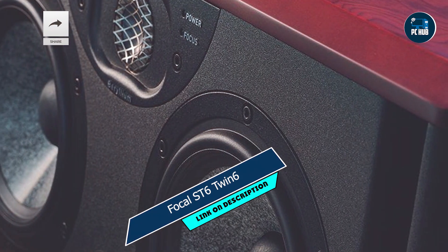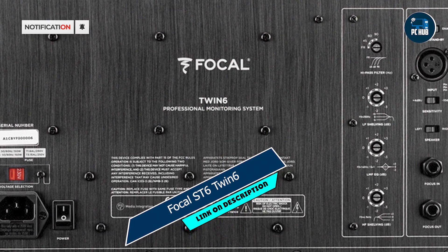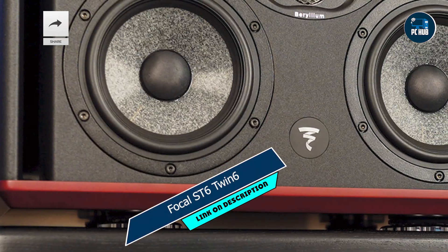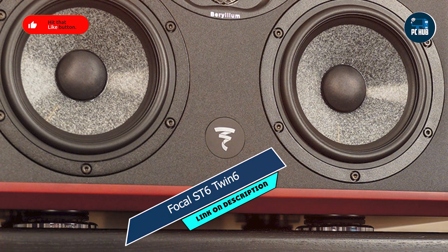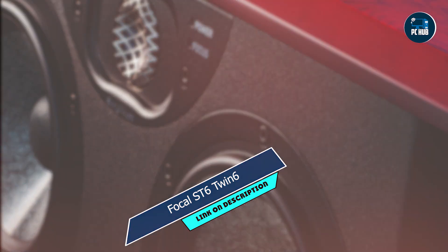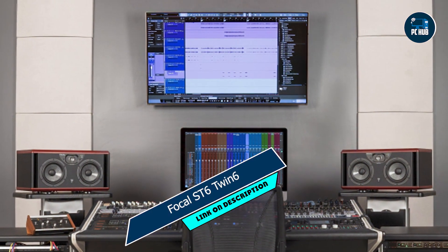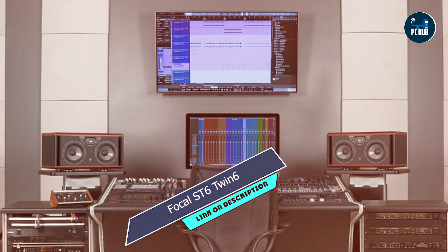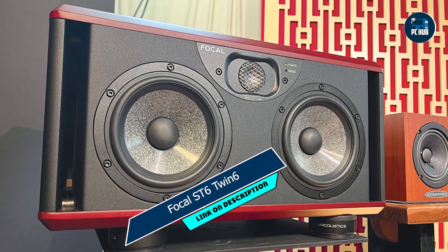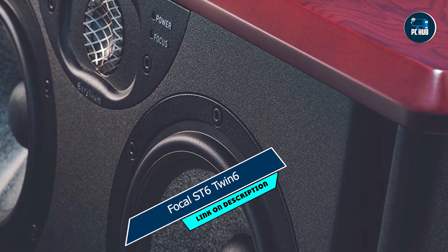Taking our fourth spot is the Focal Twin 6. Let's take a closer look at this monitor, which combines stunning audio performance with sleek aesthetics to create a truly immersive listening experience. With its advanced features and meticulous craftsmanship, the Twin 6 is the perfect choice for discerning audiophiles and professionals alike. Key features: dual 6.5-inch woofers for extended low-frequency response and powerful bass reproduction, inverted dome tweeter for precise high-frequency detail and smooth transient response, beryllium tweeter for enhanced clarity and reduced distortion, and rotatable baffle for flexible positioning and optimal acoustic performance. The Focal Twin 6 excels in a variety of listening environments, from professional studios to home theaters, ensuring that every detail is reproduced with precision and clarity.